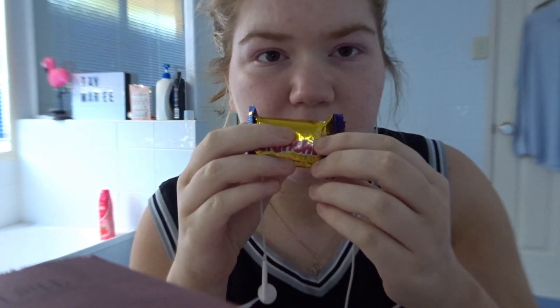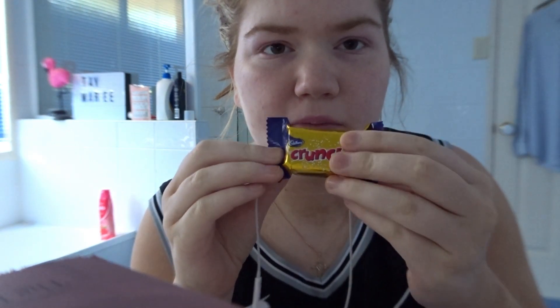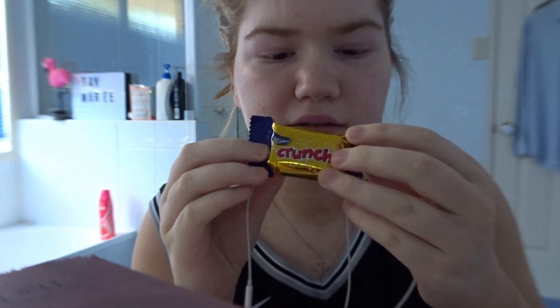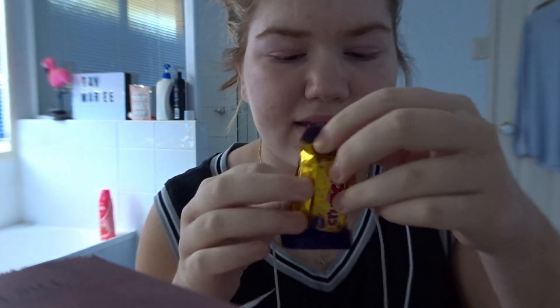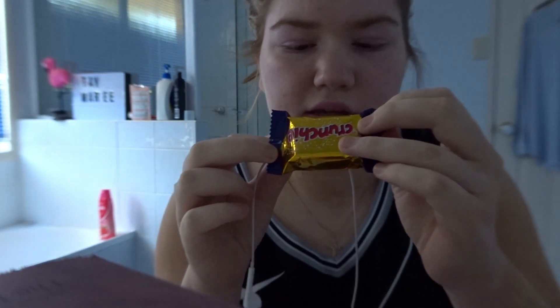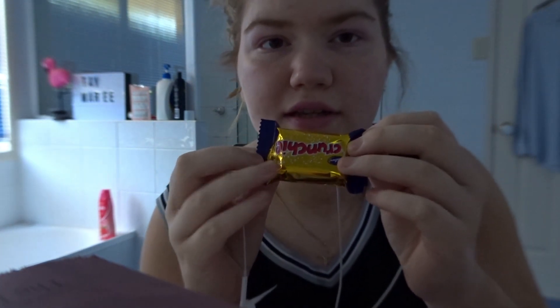So this is a Cadbury Crunchy bar. It's purple and gold — it's very pretty. It has in it golden honeycomb covered in Cadbury milk chocolate.